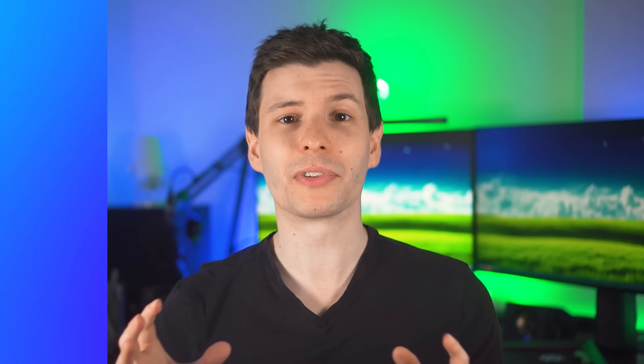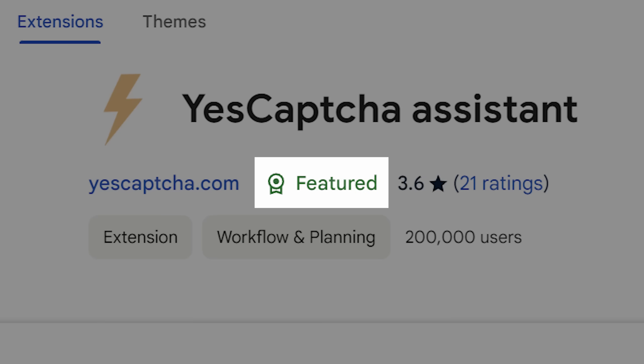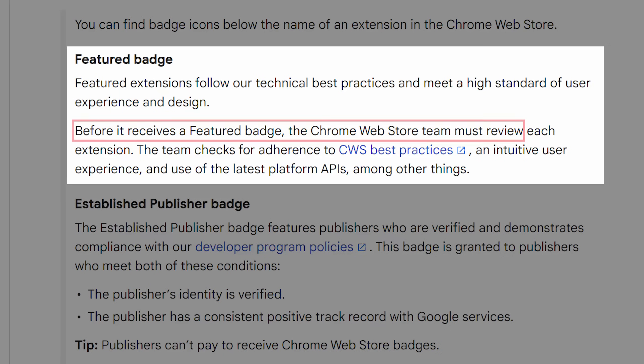What's even scarier is that several of these extensions are featured extensions, meaning supposedly Chrome Web Store employees will actually hand-review them. I guess they probably don't do this for every single update — once it's accepted as featured, future updates just don't go through that process. Still, you see that featured badge and assume it's more trustworthy, and again, these were legitimate extensions for the most part — it's just that their developer accounts got hijacked.